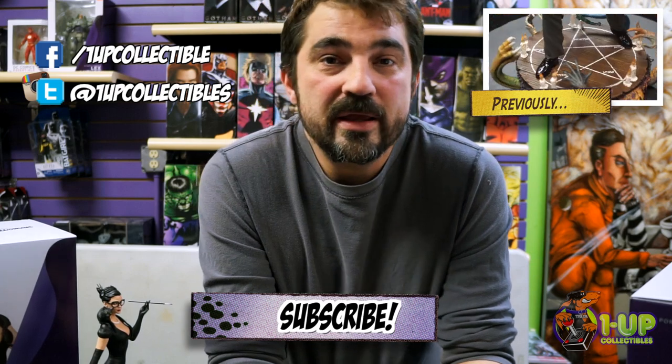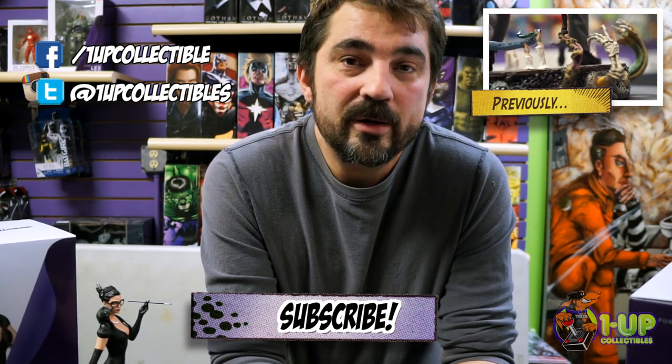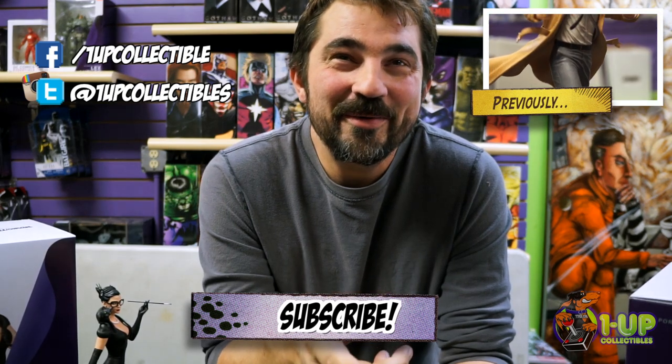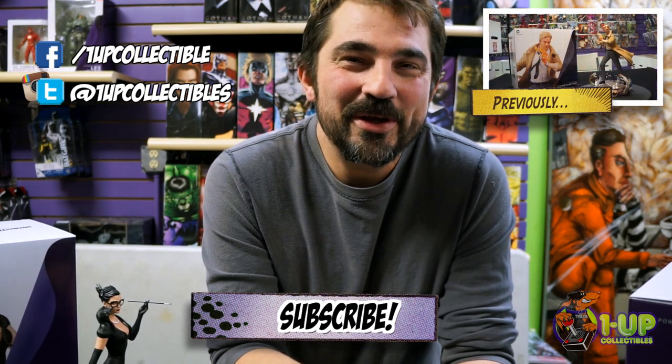As always, you can get this and many other statues over at 1UP Collectibles and 1UPCollectibles.com. Don't forget to like us on Facebook, follow us on Twitter and Instagram, and subscribe to the YouTube channel below. Thanks!